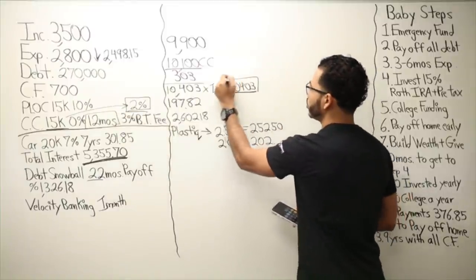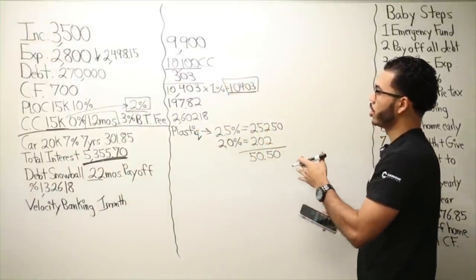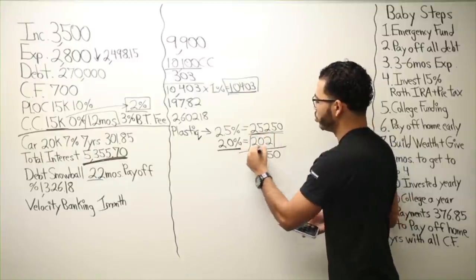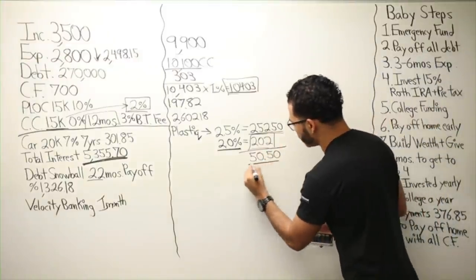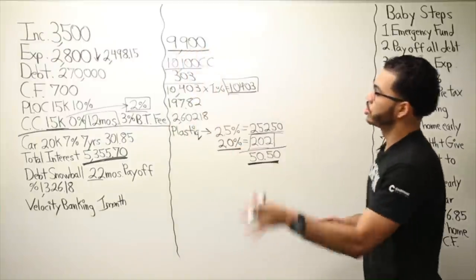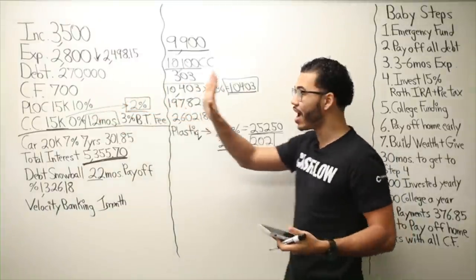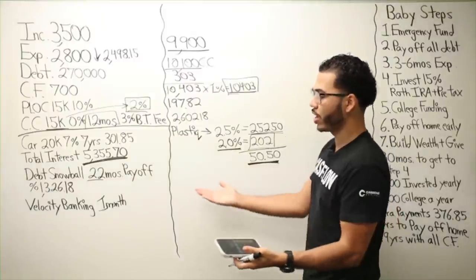So my payment on the credit card would be slightly different — about $10,150.50. The $202 cash back comes later as a statement credit, bringing the net borrowing cost to $50.50. Now we have $9,900 on the line of credit and $10,150.50 on the credit card. All I have to do is beat 23.5 months — the 22 months plus the 1.5 for step one.